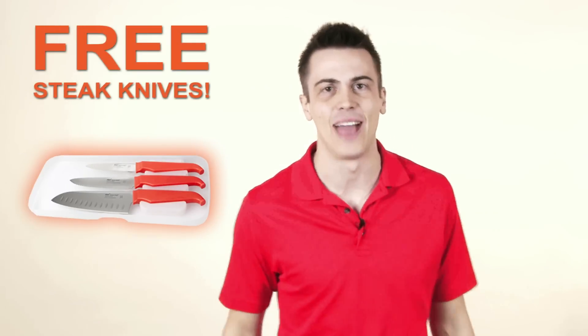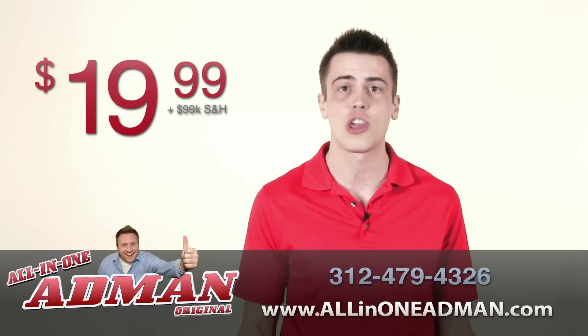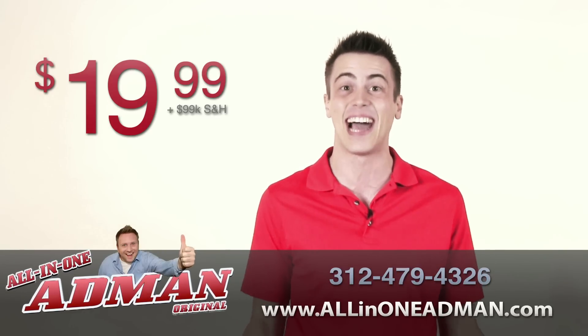But wait, there's more! Or order now and get a free set of steak knives. I mean, what? Do you like wasting money, idiot? Call now and get the all-in-one ad man for just $19.99 plus shipping and handling. Or order online at allinoneadman.com. Make the call and you'll get it all!